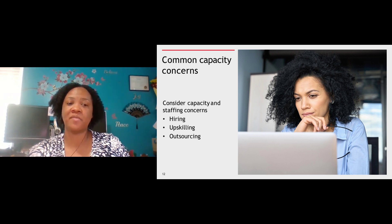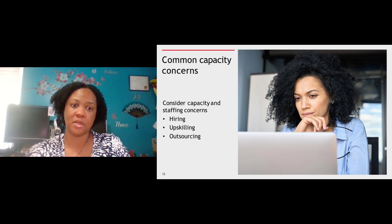Hiring additional staff is traditionally how firms have handled capacity concerns, but labor shortages and the great resignation are allowing staff members to be very picky about where they want to work. You want to make sure that you're able to attract the best talent, keep them from going other places, as well as keeping the people you currently have by upskilling and giving them a reason to stay with the firm.